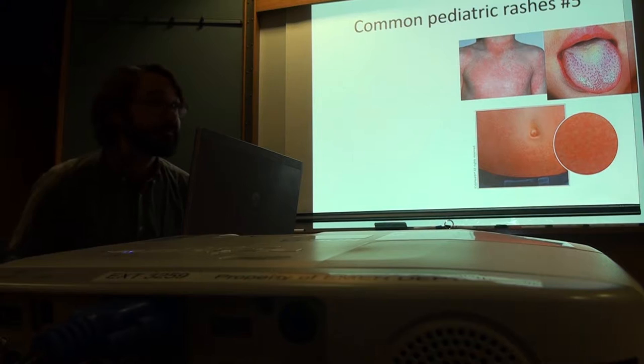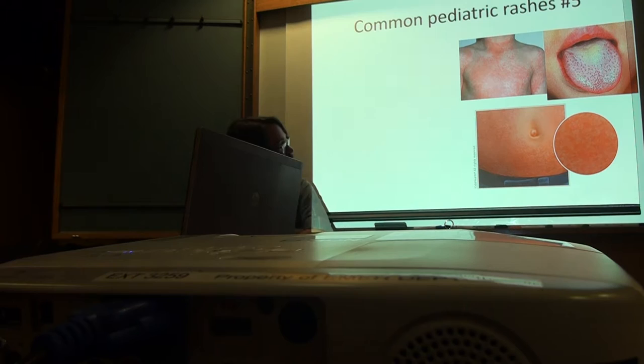How would someone describe this? The lesions are raised — sandpaper. Erythematous closely grouped papules, really tiny papules. They're so close together that from afar the skin just looks red, but running your hand across it, they're so small and so close together it feels like sandpaper.